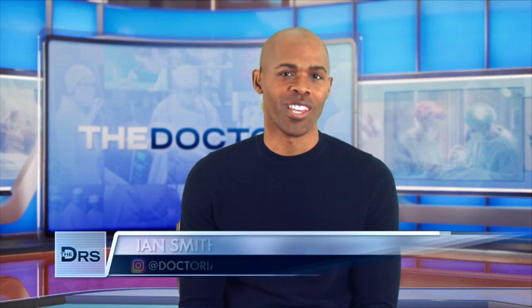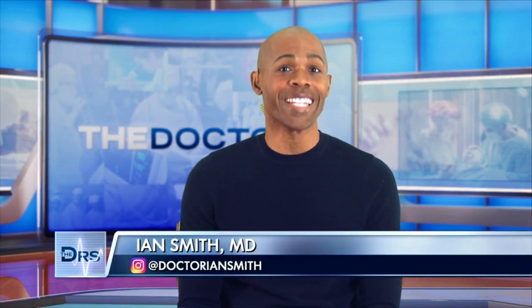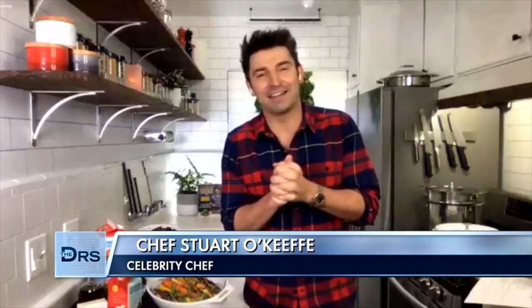It's the holiday season, which means lots of eating of some of your favorite dishes, but that doesn't mean you have to add inches to your waistline. Here to share some tips and tricks for eating healthier this year is celebrity chef Stuart O'Keefe. Welcome back, Stuart. Thanks for having me back.